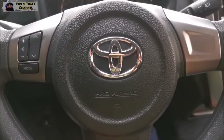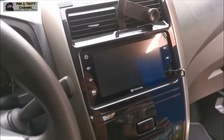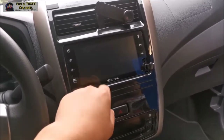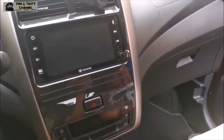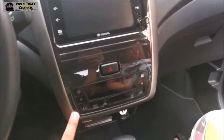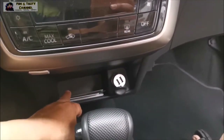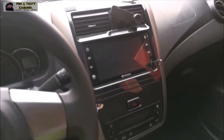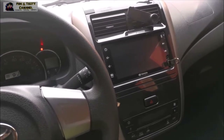Meron na din siyang SRS airbag para safe tayo. Ito naman yung sa dashboard — yung display nito ay LCD touchscreen. Nandito na din yung controller ng aircon, at sa baba meron siyang lagayan ng mga ID o kung ano pa. Dito sa Wigo, ang kasha dito is five passengers — dalawa sa unahan and then tatlo sa likod.